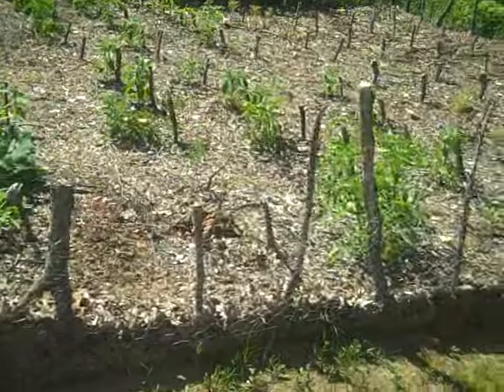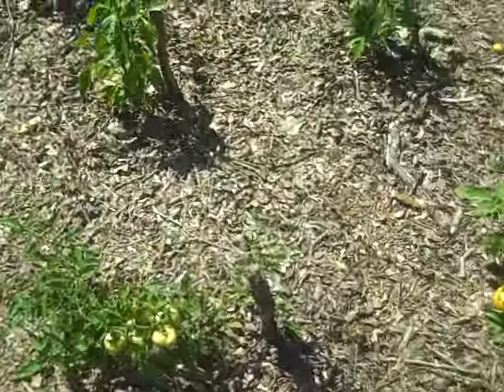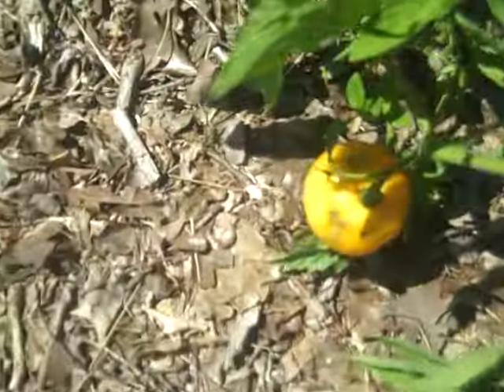Over in this garden, I have the same stuff planted. Here's a tomato, almost ready to pick.